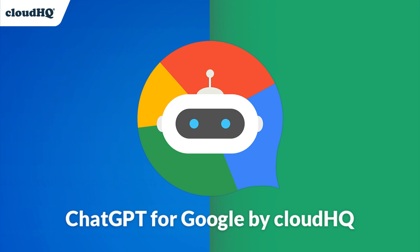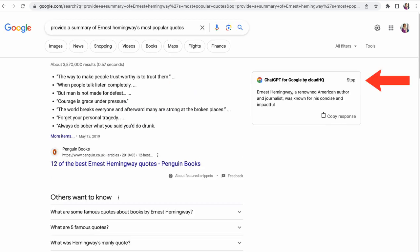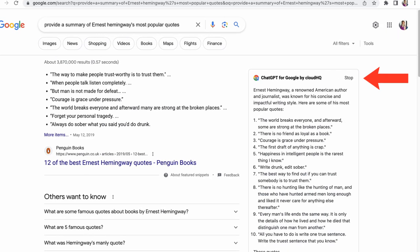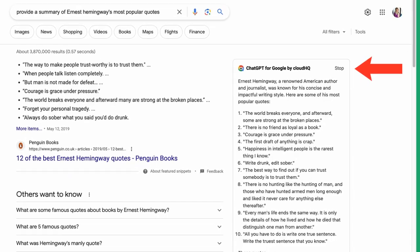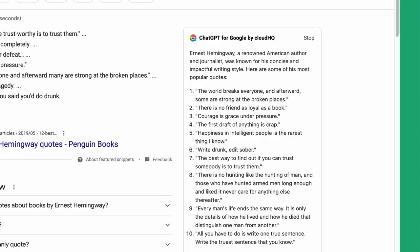Enhance your Google search results with ChatGPT for Google by CloudHQ, the revolutionary app that displays OpenAI's ChatGPT results in your browser window next to your Google search results. You'll get access to the most advanced AI technology, giving you the most relevant and accurate search results.